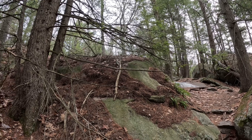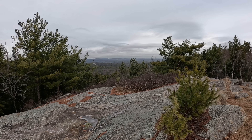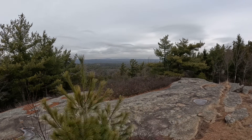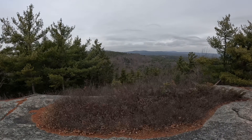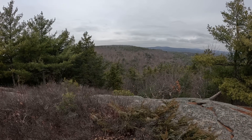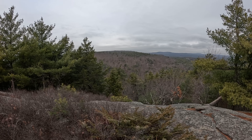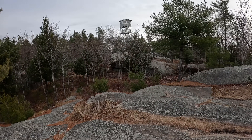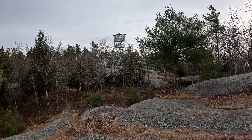Currently almost at the top of South Mount Pawtuckaway. Really nice view from the top. You can see some hills in the foreground. In the distance is North Pawtuckaway — that's where I'm going next. And in the middle is appropriately named Middle Pawtuckaway. Meanwhile, there is a fire tower at the top of South Pawtuckaway. So let's go climb it.